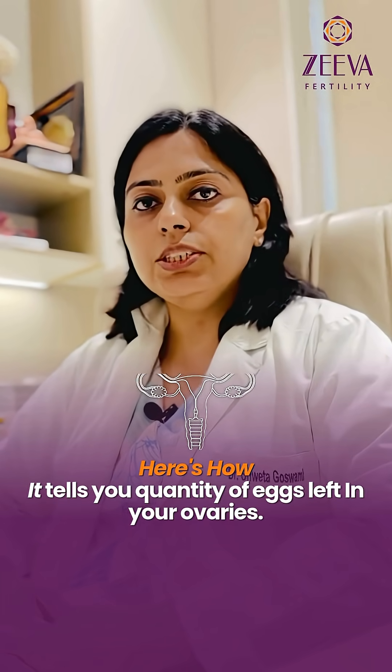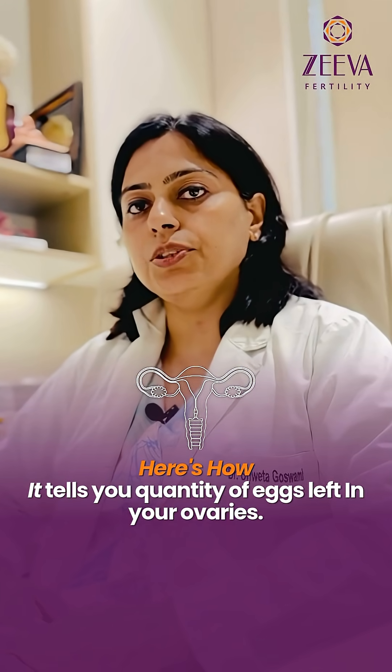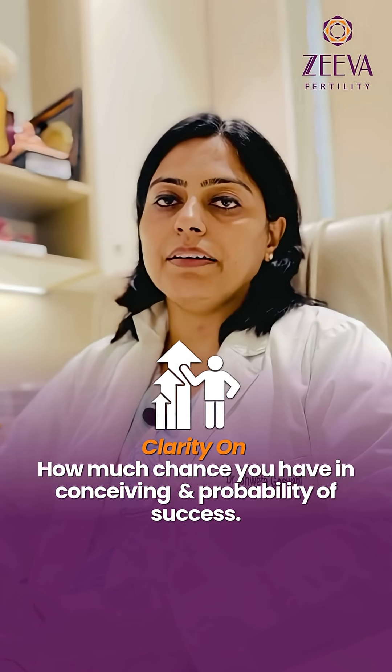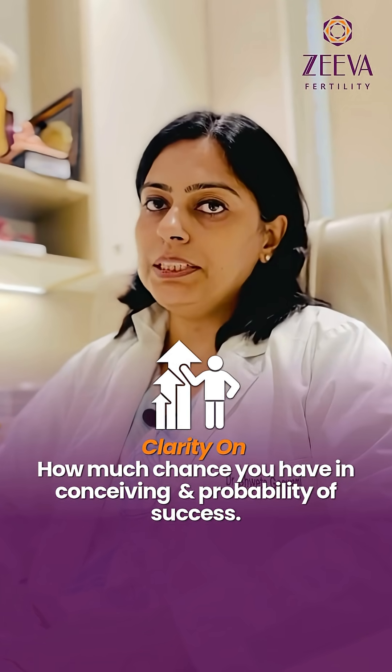An AMH test will tell you the quantity of eggs that you still have left in the ovaries. This gives you clarity on how much chance you have in conceiving and your probability of success, which also determines the speed of treatment that you should take for fertility.